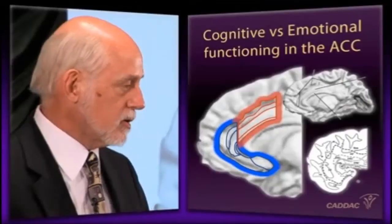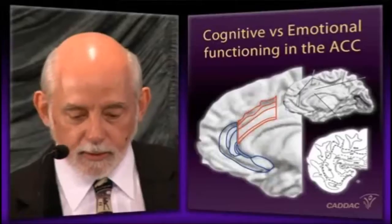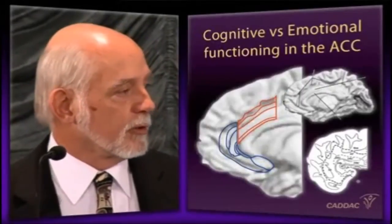Why would I want to draw attention to this? For a couple of reasons. First of all, I want to tell you that there are two parts to this structure that have only recently been discovered in the past decade. George Bush has reviewed all of this literature — by the way, it is not that George Bush. He's a neuroimager at Mass General Hospital, and he has shown that the anterior cingulate is not one, but two separate functional zones.